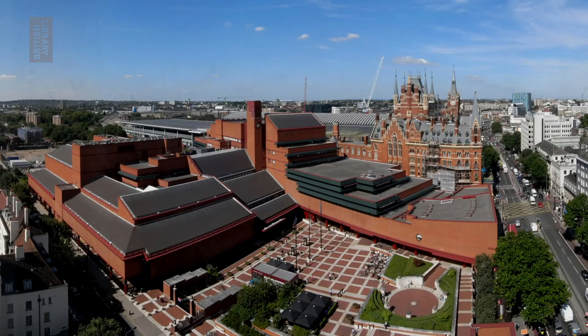In London, near Kings Cross railway station, there is this huge red brick building. Let's have a little look at it. There it is. But what is it? And what is inside? Let's find out.